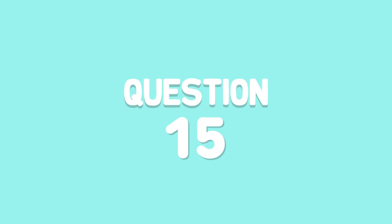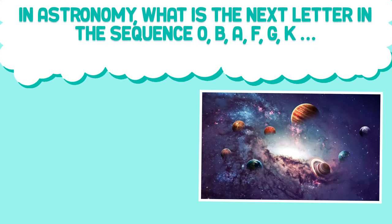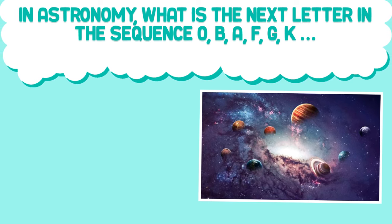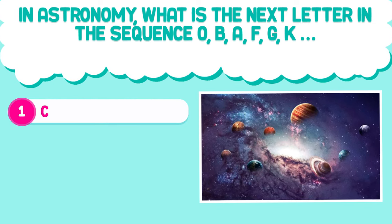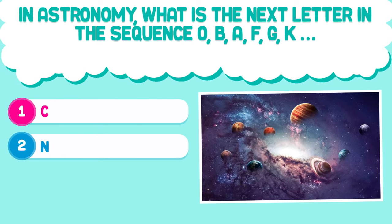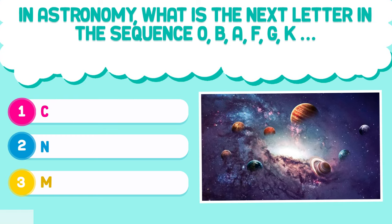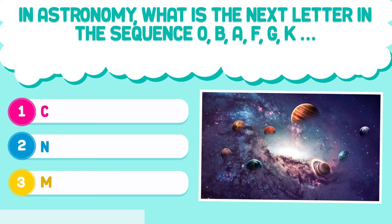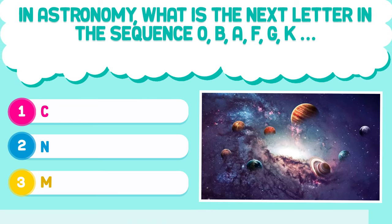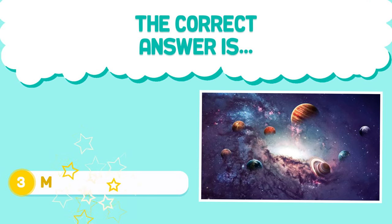Question number 15. In astronomy, what is the next letter in the sequence O, B, A, F, G, K? 1. [option unclear]. 2. N. 3. M. The correct answer is 3. M.